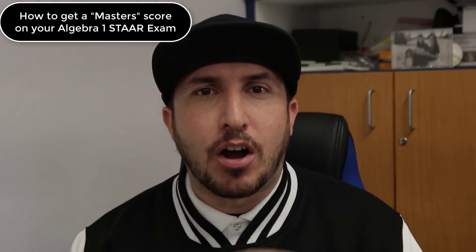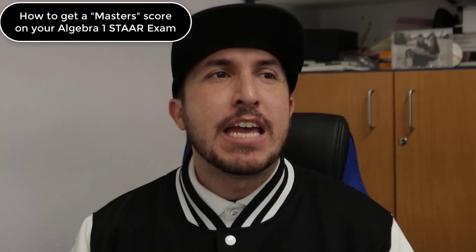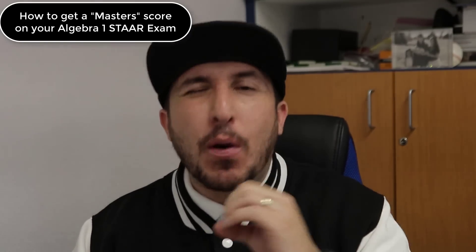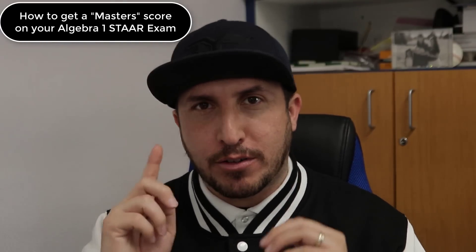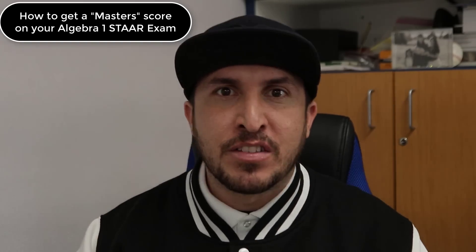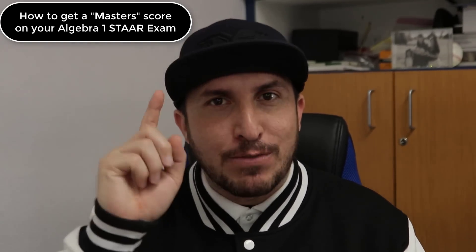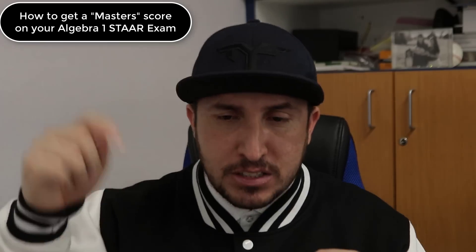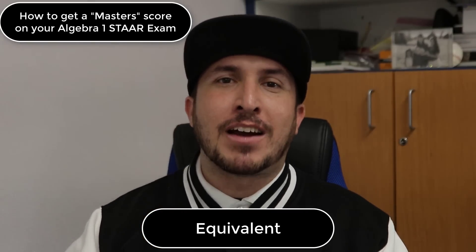Here is how to get a master's on your STAR test if you have no idea what to do and you want to start right now. If you have zero knowledge about math, you can start right now and get a master's score on your STAR test. This is step one of six and it's not hard, I promise you.